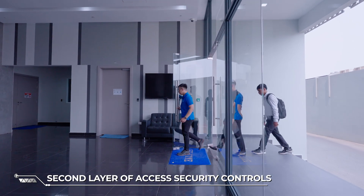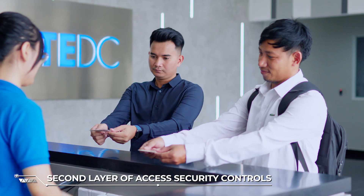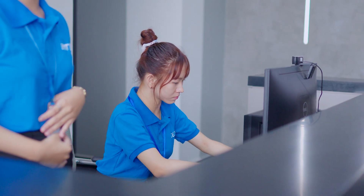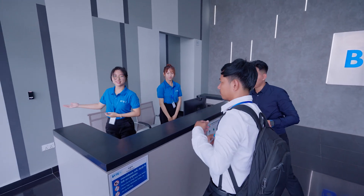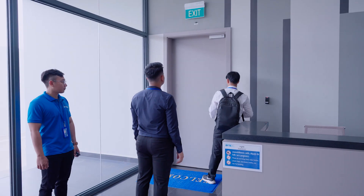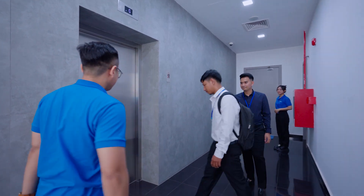The second layer of access security will be further checked and verified by the network operation team before allowing access into the data center. Access cards are issued to approved individuals, and they will only be able to access their designated floors using these cards. This provides an additional layer of security and ensures that only authorized personnel are able to access specific areas of the data center.